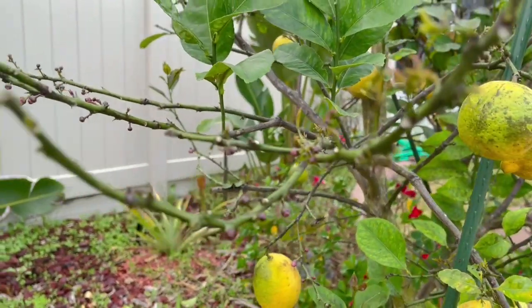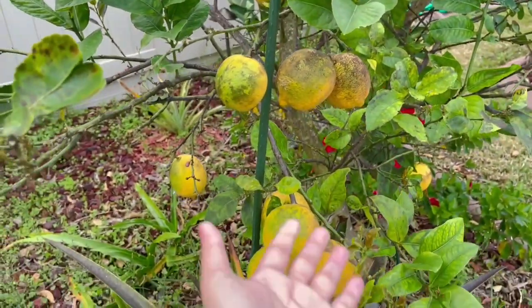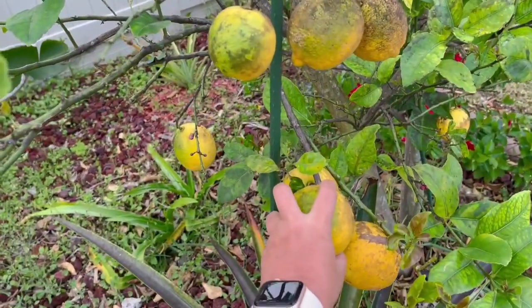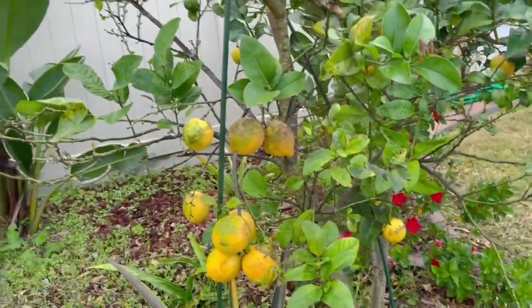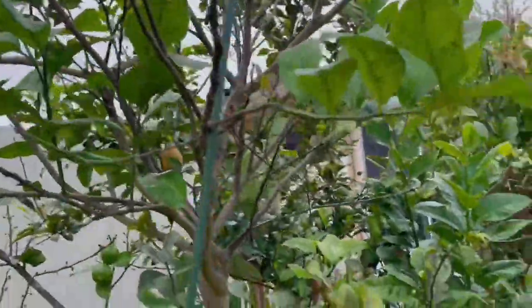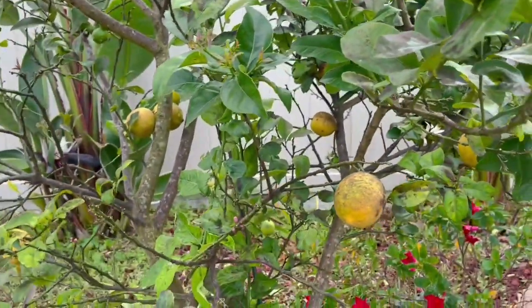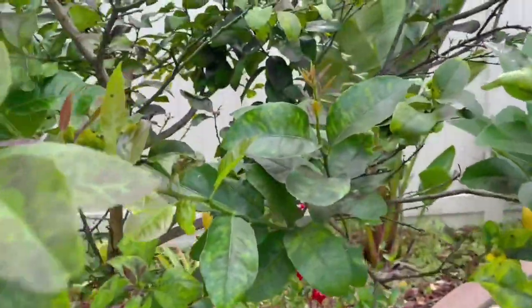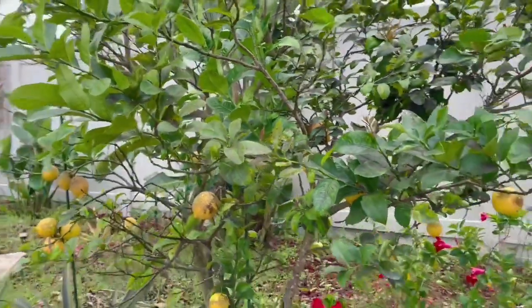It has a lot of tiny buds. I haven't even picked all the lemons yet, but this lemon tree is going crazy — flowers and buds everywhere. So I cannot trim it. Hopefully next year after it flowers again I can trim it. This is getting crazy, as you can see.